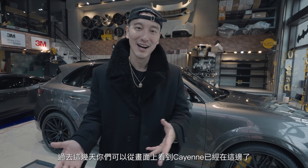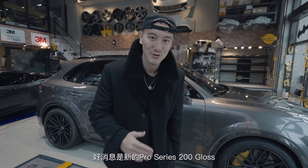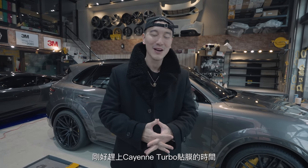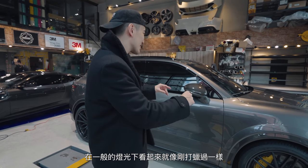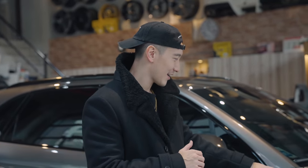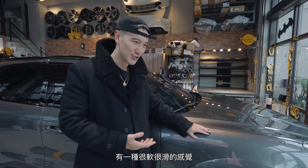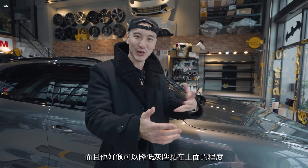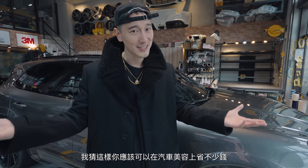The last couple of days, as you can tell from the montage, the Cayenne has been here getting work done with the new Scotchgard 3M PPF. The good news is that the new Pro Series 200 Gloss arrived just in time to install on the Cayenne Turbo. It looks really, really glossy — under normal lighting it looks even glossier, as if it just got a fresh wax job. It's got a very soft, smooth texture as if there's a coating on it, and it's supposed to be dust deterrent — dust just blows right off. Not sticky at all, and you might even save money on detailing.